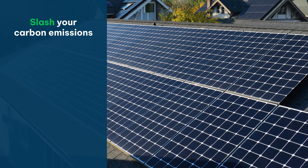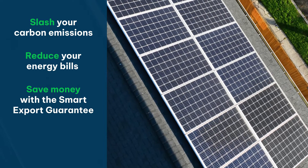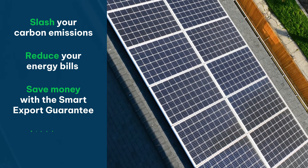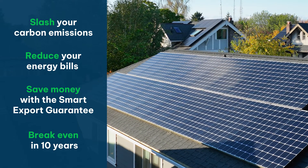So overall, as the Eco Experts, what do we think of solar panels? We think solar panels are great. They are an incredibly easy sell. They will slash your carbon emissions. They'll also massively reduce your energy bills. You can now save money using the Smart Export Guarantee as well, which is great. And you'll break even in ten and a half years at current prices.